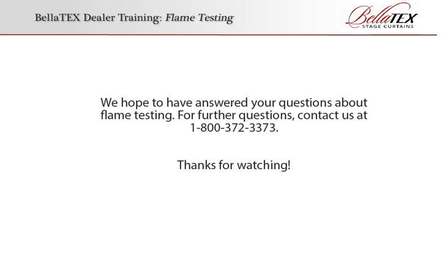We hope to have answered your questions about flame testing. For further questions, contact us at 1-800-372-3373. Thanks for watching!